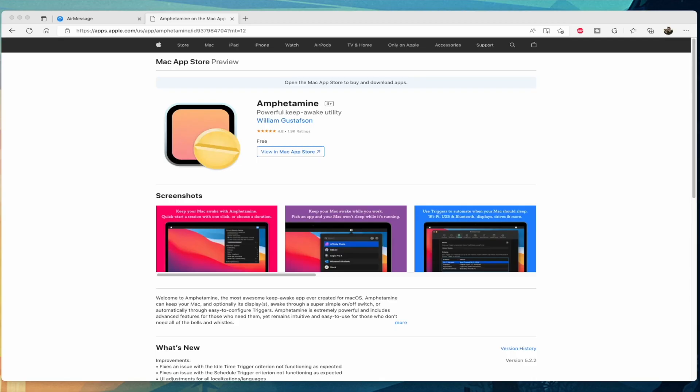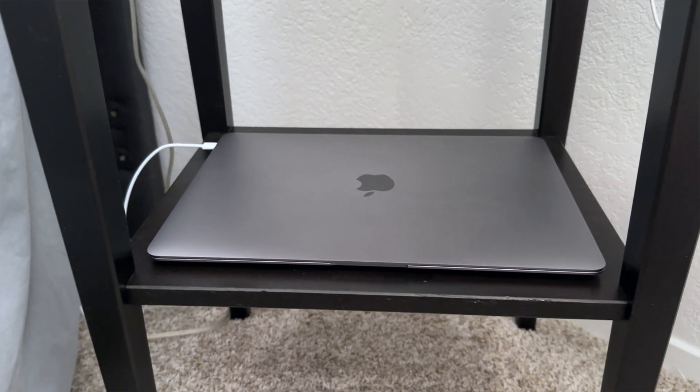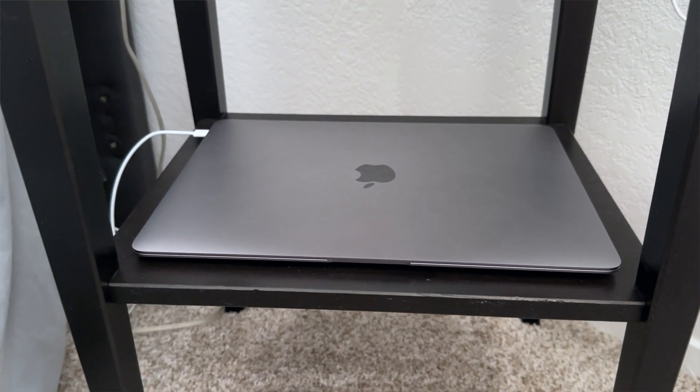Step 3: download the Amphetamine app. Run that and have it set so your MacBook doesn't sleep while you have the lid closed. Put the spare MacBook in a cool, dry place because it will be running the whole time.